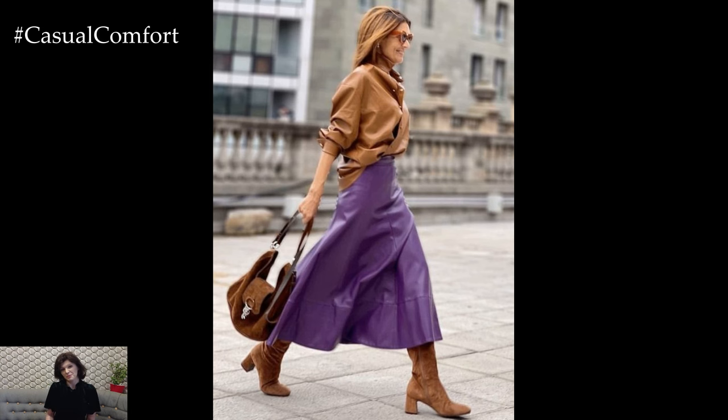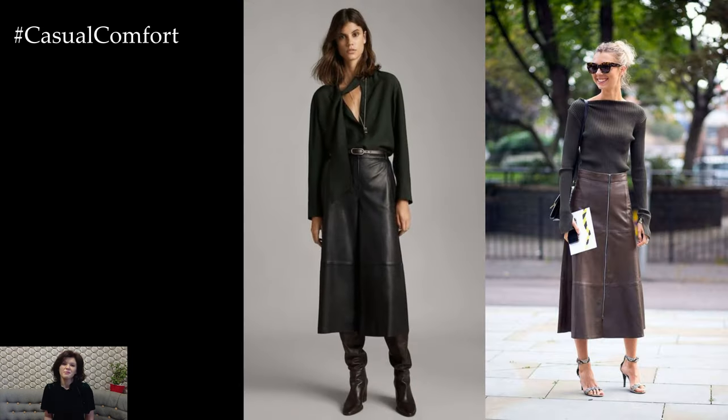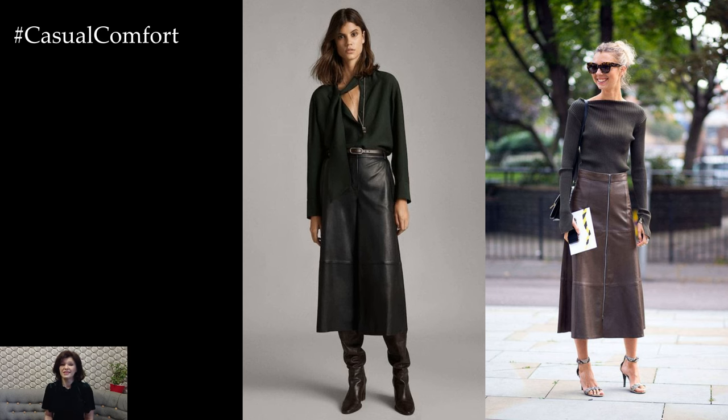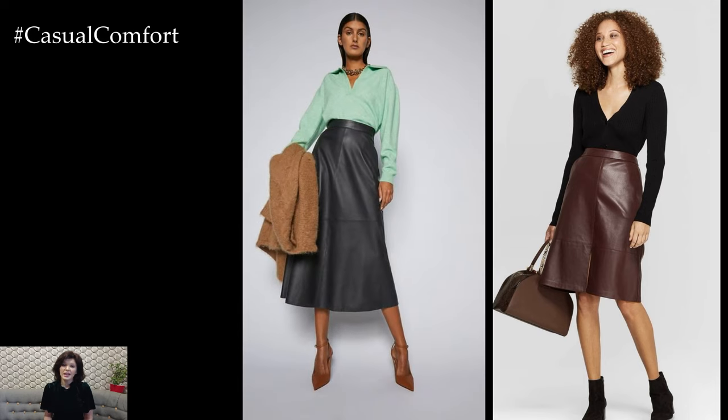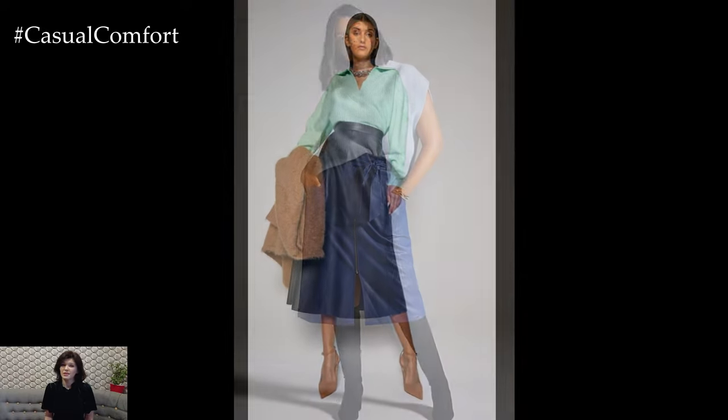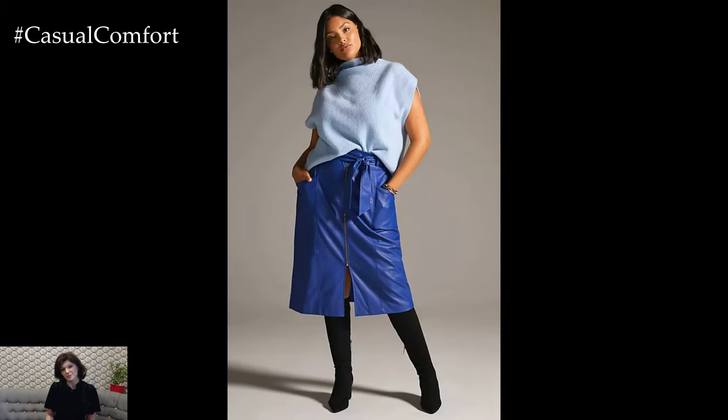For a more polished and sophisticated look, opt for a leather midi skirt paired with a structured blouse or a tailored blazer. Tuck in your top for a streamlined silhouette, and accessorize with statement jewelry or a sleek belt to add interest to the outfit. Complete the look with heels or ankle boots for added height and elegance.